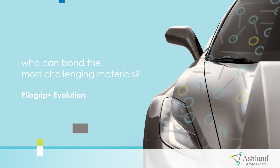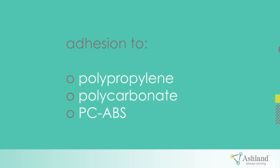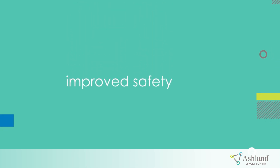We're very excited to launch our MDI-free range of structural adhesives. We see many commercial benefits for our customers — not only in terms of adhesion to polypropylene, polycarbonate, and ABS, to name but a few, but the chemistry also offers improved safety, protecting the well-being of our customers.